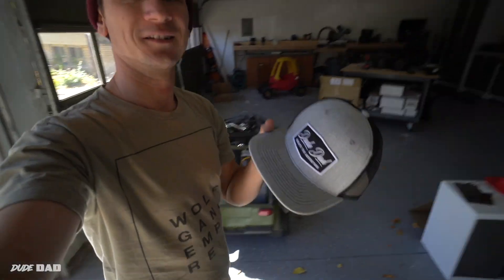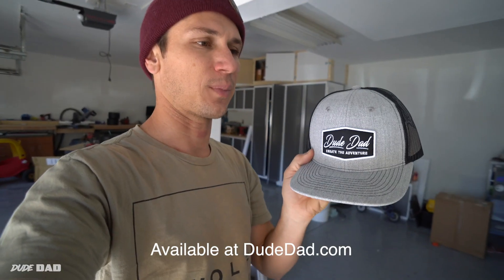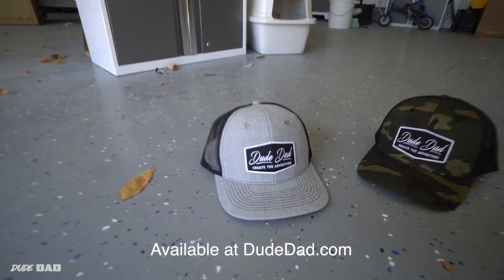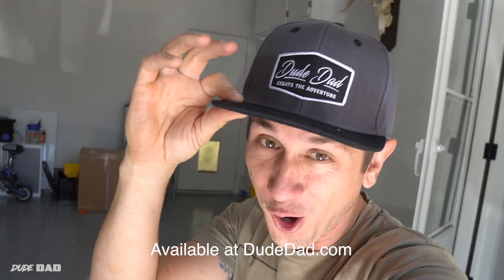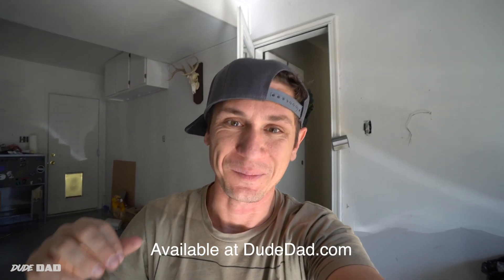Gotta take a quick break because look what just showed up — it's the new hats. Look at this: 'Create the Adventure.' Because to me, that's what fatherhood is about. You are the guide of your kids' lives, showing them what an adventure life can be. So it's all about creating the adventure. All right, let's get back to work.